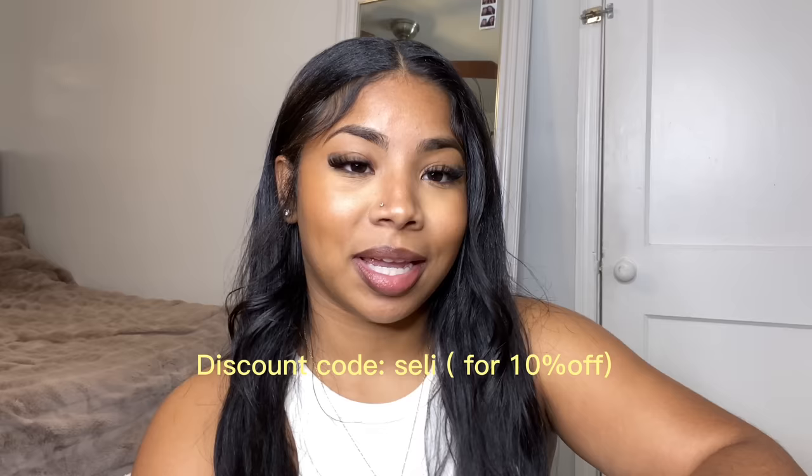I did already unbox the bag so I will show you guys. Everything will be down in the description below so you guys can go check their website out or their social media, and I will be having a discount code you guys can use. This is exactly how the box looks — it is a Louis bag.